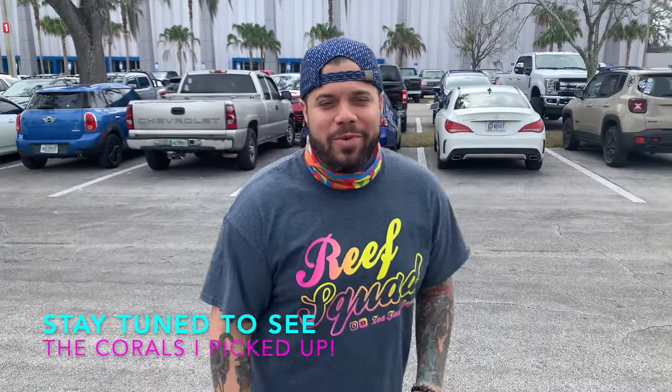What's up guys, welcome back to another episode of Zoatank Boys. In this episode we're going to the Florida frag swap. Let's do this!